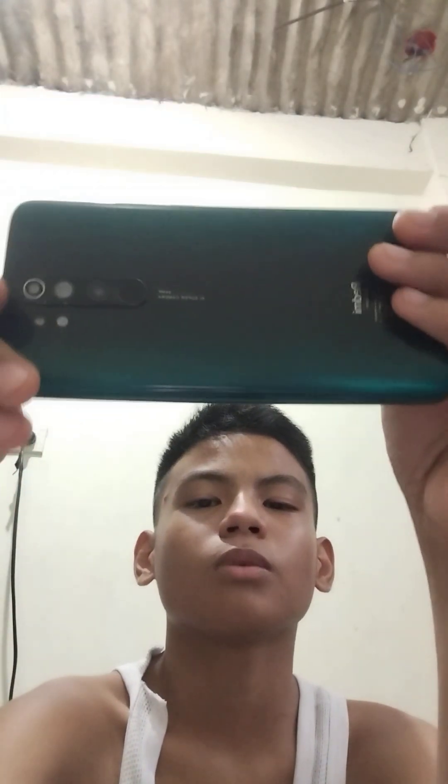If I can fix it I can fix it, if not then not, because this phone was from like four years ago. I think four years ago this cost like one thousand PHP — I don't know how to calculate that in US dollars.